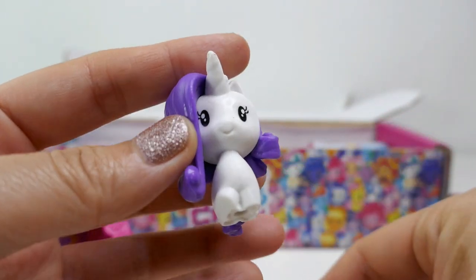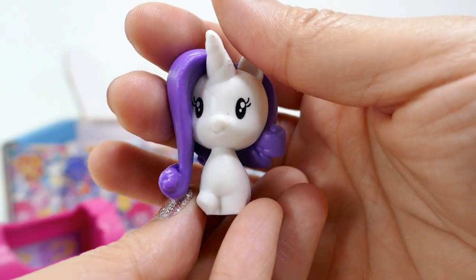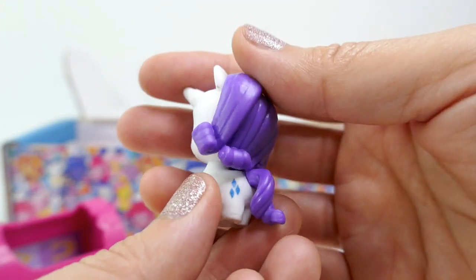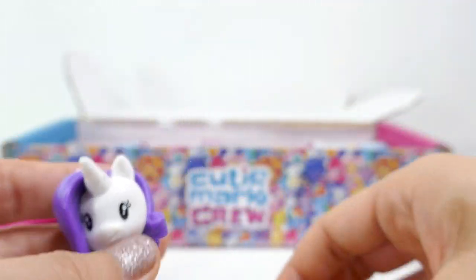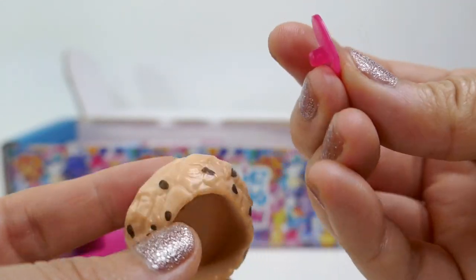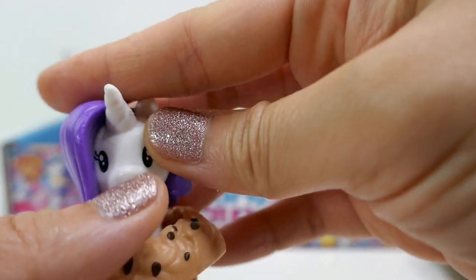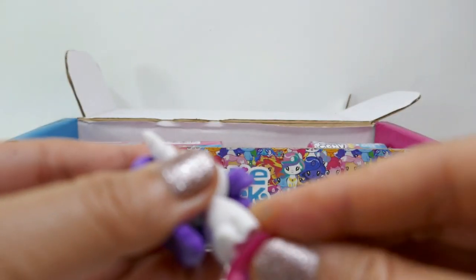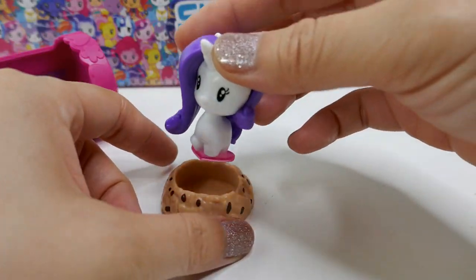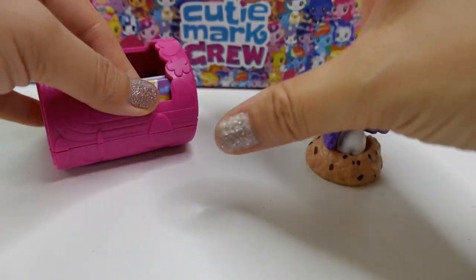Here is Rarity, and she is so adorable! She has a very large head and a very small body, but I really love the way they designed her hair and also the tail. She comes with what looks like a nest or maybe a cookie, and a little heart. The heart is actually a stand so she doesn't fall over — super cute. I'll put her in her little cookie here.